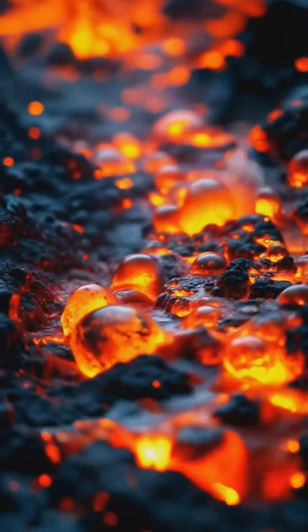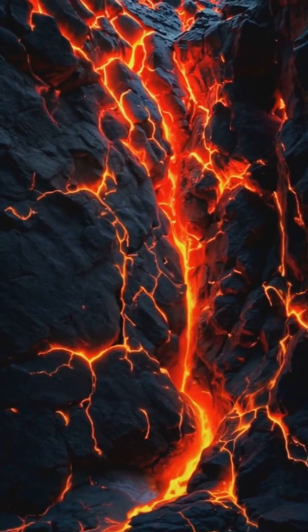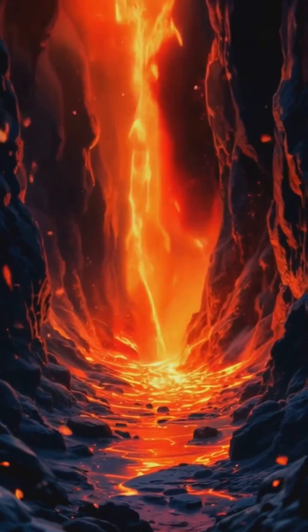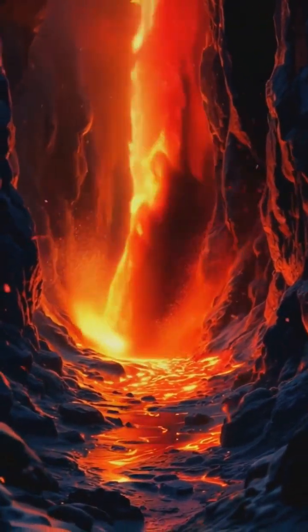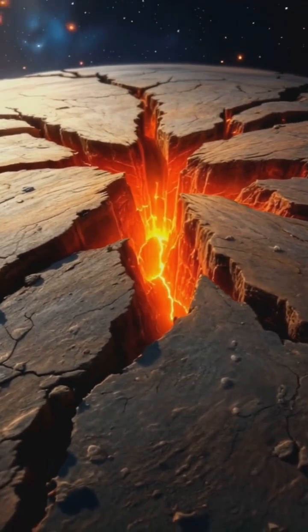As time passes, gases build up in these chambers, increasing the pressure to unimaginable levels. It's like shaking a bottle of soda, but on a massive planet-altering scale. Eventually, the pressure becomes too much for the surrounding rock to contain.